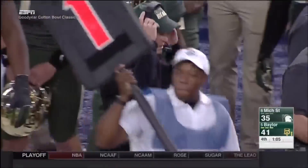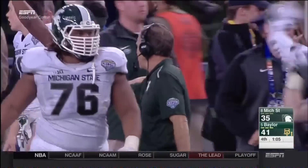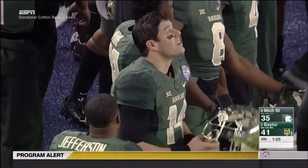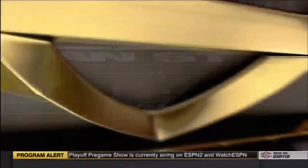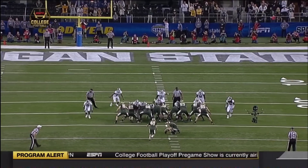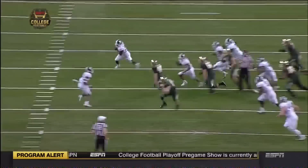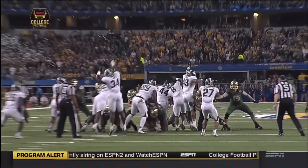Marcus Rush — wow, Marcus Rush, I believe, is the guy who made that play. Great penetration, surged through the middle of that offensive line of the Baylor field goal unit. That looks like Marcus Rush who was leading the rush there — no pun intended. Blocks the kick, R.J. Williamson's off to the races, out of bounds. Michigan State ball on the Baylor 45.